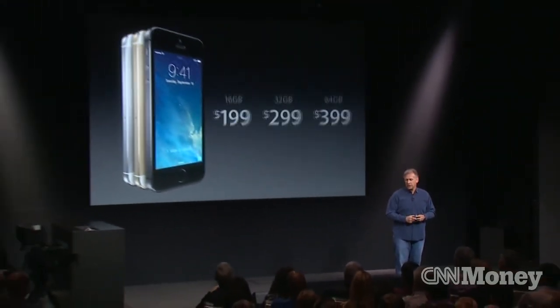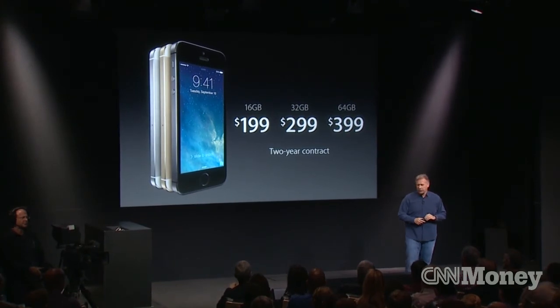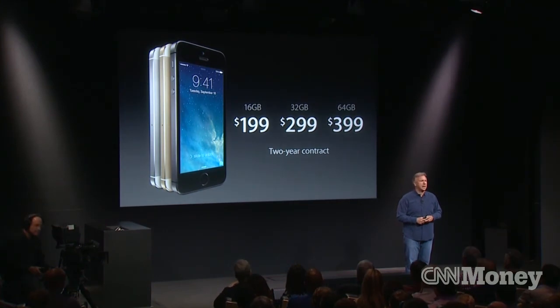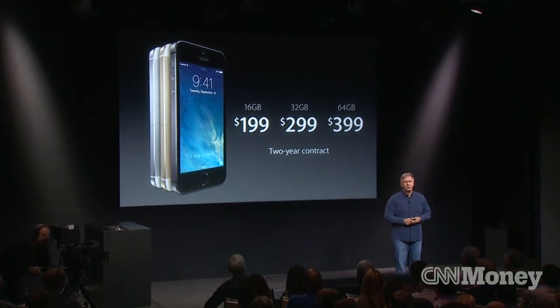Silver, gold, and space gray. It starts with a 16 gigabyte configuration at just $199. 32 gigabytes at $299. The massive 64 gigabytes at $399, on a standard two-year contract.